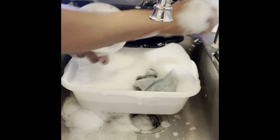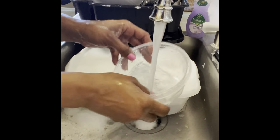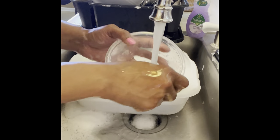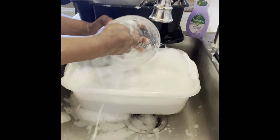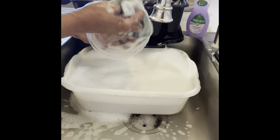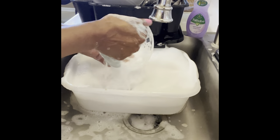Hopefully McCormick will go back and improve those glass bowls. Then again, if they did they may want to raise the price, so I'm not going to complain. I'm just going to have to be very gentle with the ones I have, and I need to replace a few of them — extra, extra gentle with the bowls.